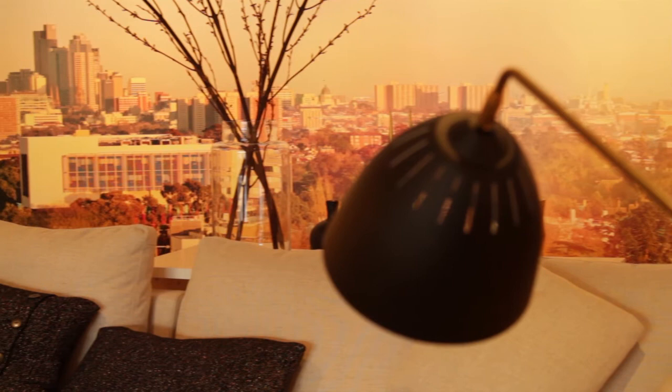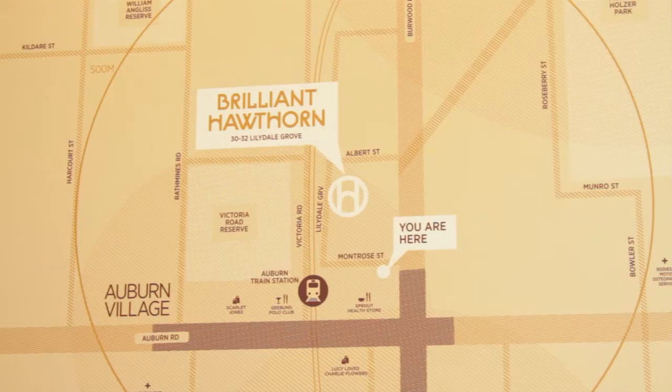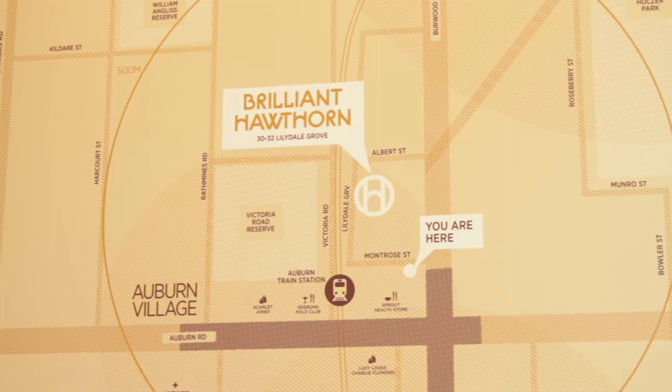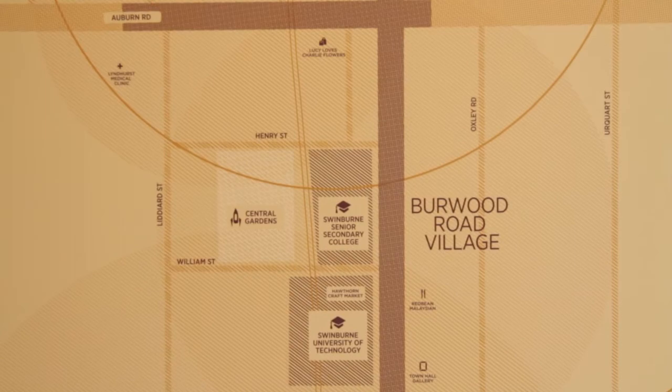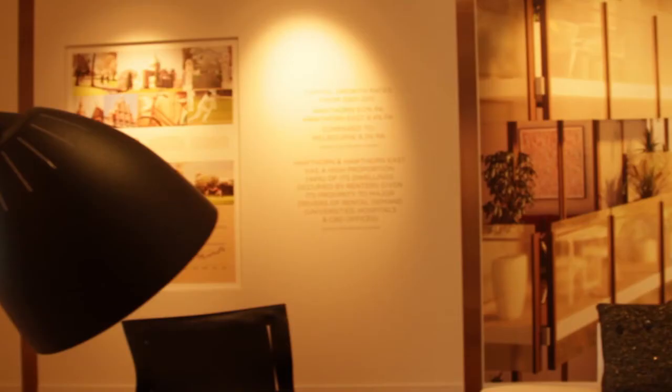The things I like most about Bree and Hawthorne are firstly its location. The project itself sits opposite Victoria Road Reserve Parklands. It's located 165 metres from Auburn Station, 700 metres walk to Swinburne Uni. And then further up Auburn Road you've got Melbourne University.